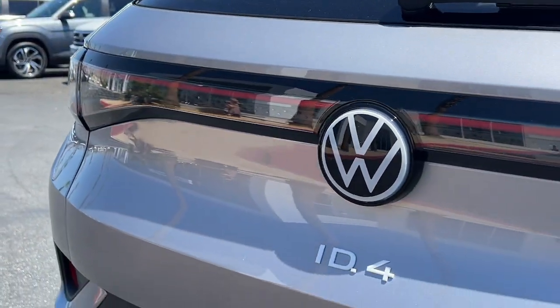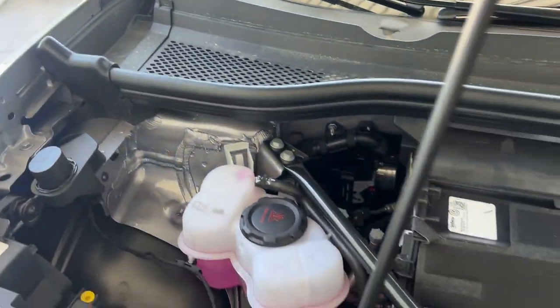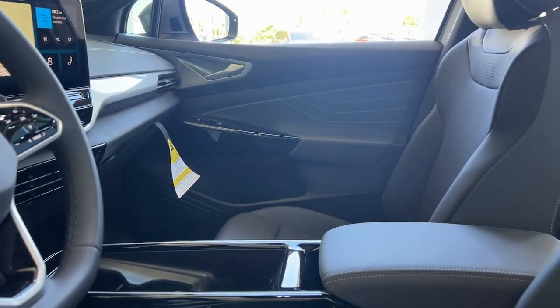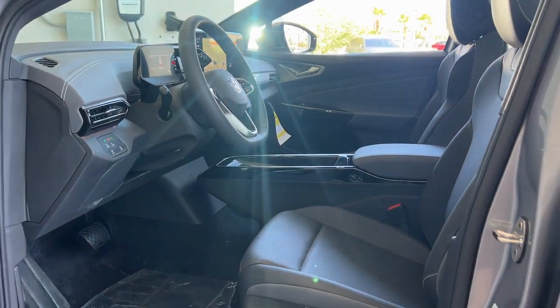These are just some of the great options this vehicle comes with: heated steering wheel, navigation system, keyless entry, fog lamps, satellite radio, adaptive cruise control, power passenger seat, power lift gate, heated mirrors, and steering wheel audio controls.